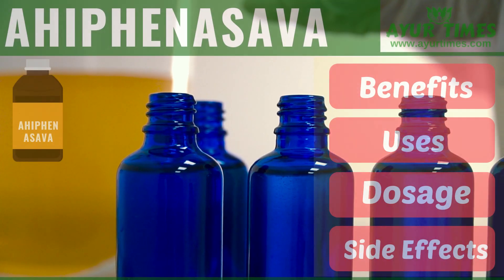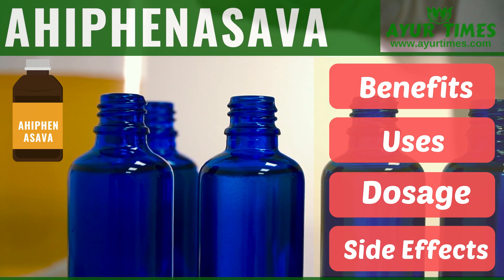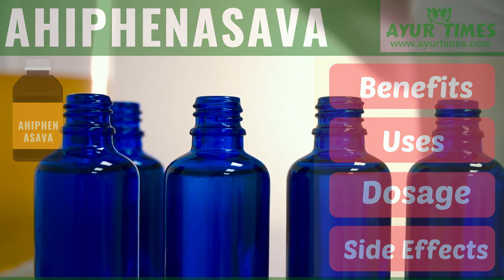In this video, you will learn what is Ahifei Nasab, what are its uses and benefits. You will also explore the facts about its ingredients, dosage, and side effects.